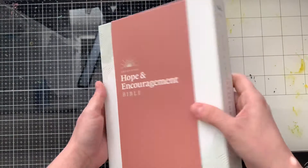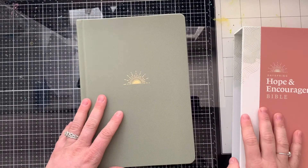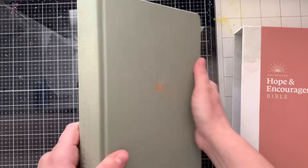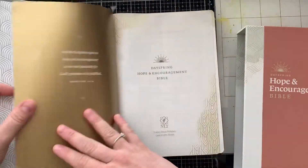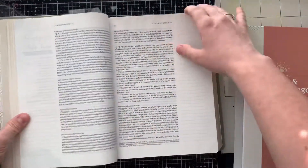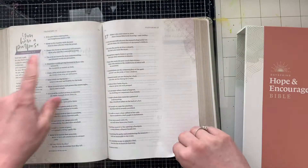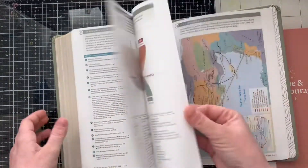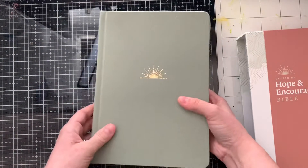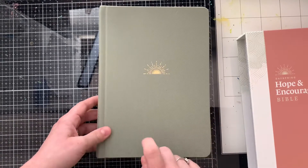The green one is the same thing. On the back, you have that same description of the Bible. It comes in this board case here — it's very thick material — and it's this beautiful sage green color. Same Bible; the pages on the inside are the exact same. It's the exact same Bible again, just with this different binding. So you have those full-page devotions throughout and those margin devotions. You still have the maps in the back, which is great. And this one retails for, I believe, $49.99.